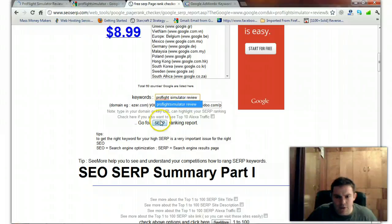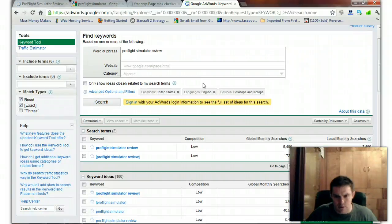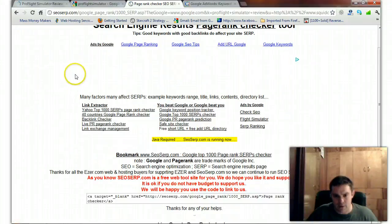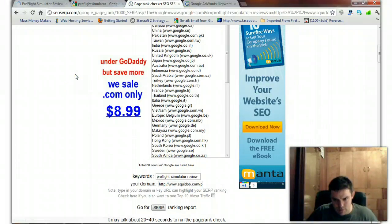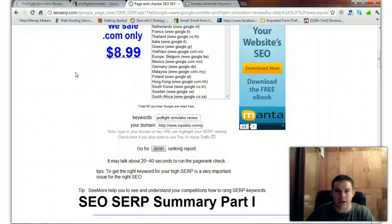Now let's check Pro Flight Simulator Review with the words spaced out. This is the product name with review on it. Throwing it into the Google AdWords keyword tool — Pro Flight Simulator Reviews is getting 720 hits a month. Checking the ranking for that one — it's also page one. I'm doing all right on that.